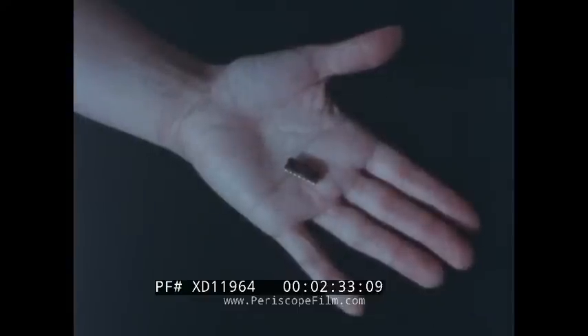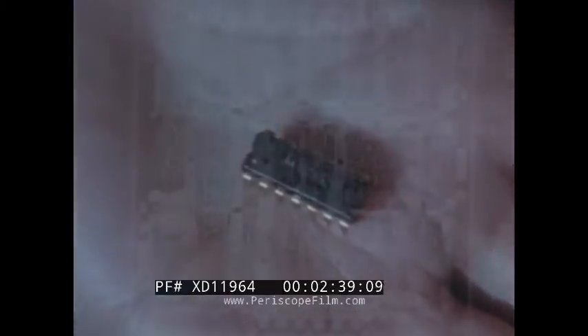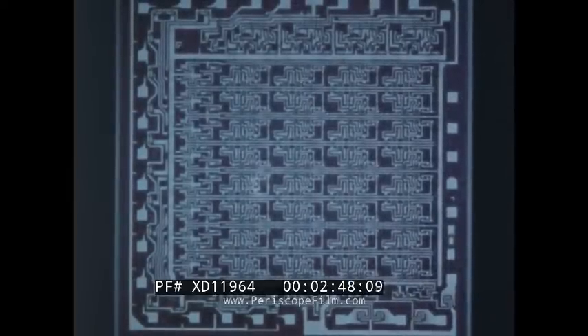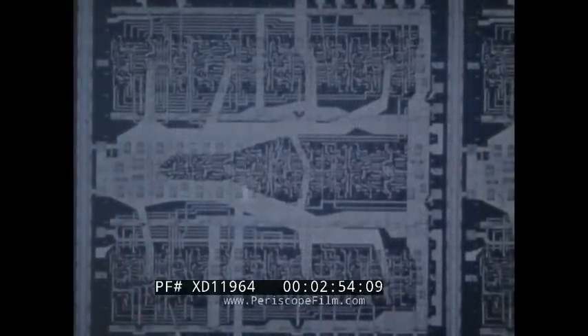Today's computers use electronic circuits in place of the old mechanical systems. Inside this little plastic box is a miniature electronic circuit. Electronic circuits are far more reliable than gears and levers, have no moving parts, work at very high speeds, and can store great quantities of information needed to keep the records of our rapidly changing society.